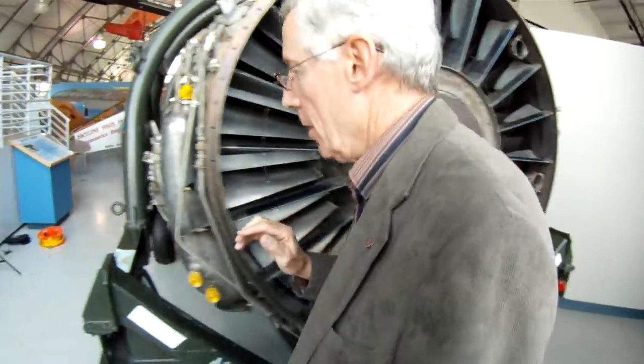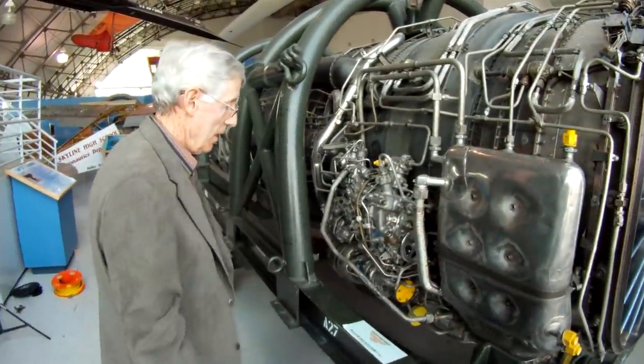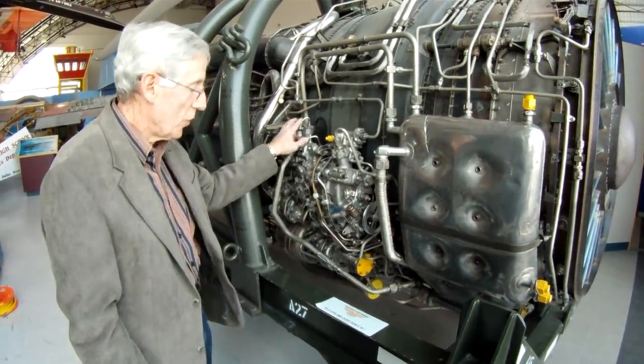Moving around this way on the engine — this is the oil tank. This is the accessory shaft for the hydraulic pumps, electrical systems. All of this is accessory.